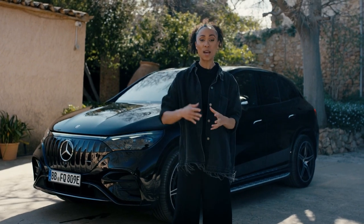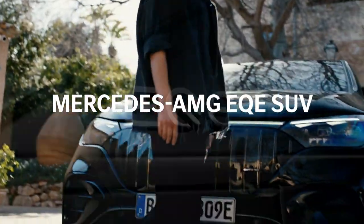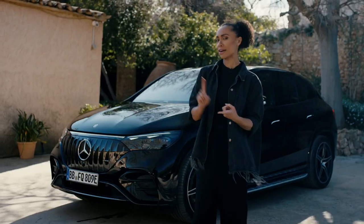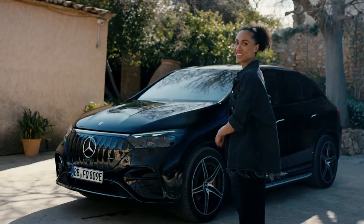All right guys, so here's what I propose. I'm about to present to you 10 facts about the Mercedes AMG EQE SUV. Anytime one of the facts is news to you, there has to be some interaction with the video — you need to comment, or like, or like another comment. Is that a deal? The bet is on. Let's get started.